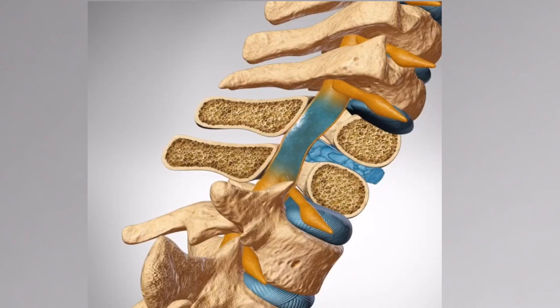Cervical radiculopathy is when the nerves coming out of the spine are getting compressed. This is not as dangerous as cervical myelopathy and it's often caught much sooner because it's much more painful. When the nerves coming out of the spine get compressed, it causes severe pain — usually coming into the shoulder and down into the arm and hand. It can also cause numbness or weakness in the arm, hand, or shoulder.